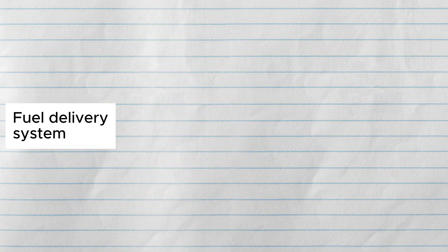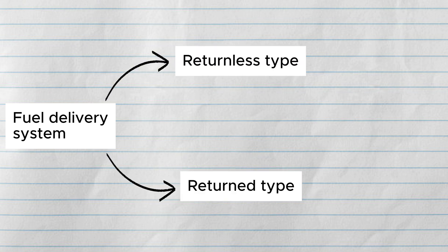You may be wondering what these systems are and why it is so confusing. Basically, the fuel delivery system has two types: the return type and the returnless type of fuel system.